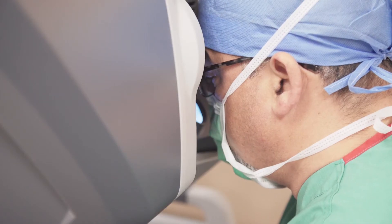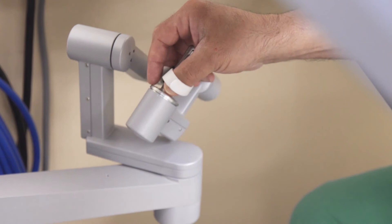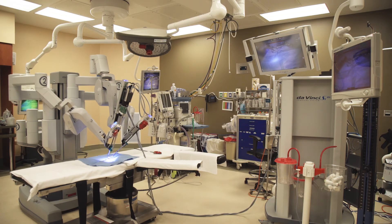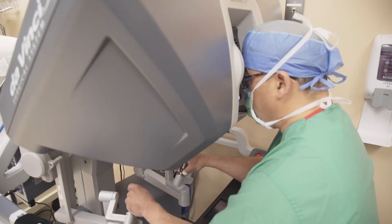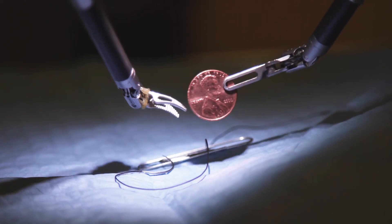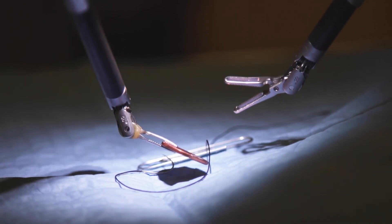There are certain skill sets in addition to that which require additional training. There's a stepwise process generally in place to provide the surgeon with baseline training and hands-on training, and then finally each individual facility has their own credentialing process before the surgeon can practice this way.